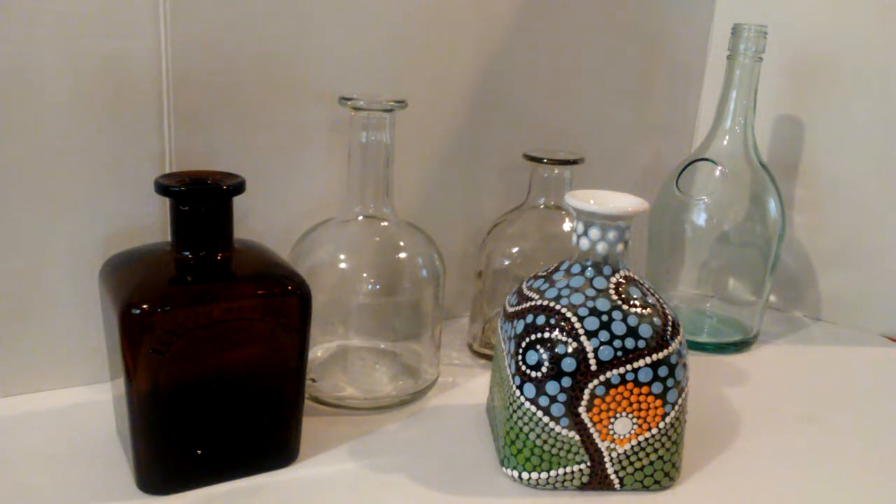Hi, this is Andy and I just wanted to share with you today. Someone was asking me, where do you get all your bottles? Different shapes, different sizes.